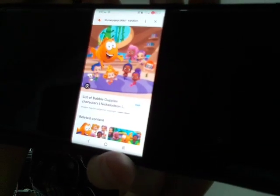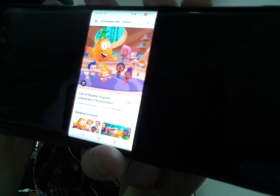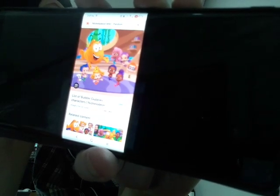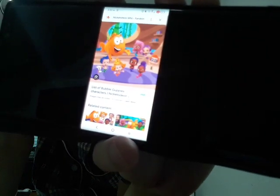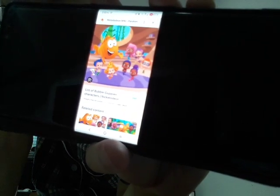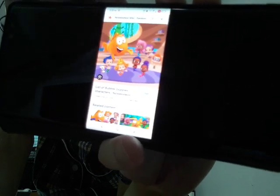Hi Steve! Where are the Bubble Guppies? I'm Molly. I'm Una. I'm Nani. I'm Zoolie. I'm Gobi. I'm Gil. I'm Dima. I'm Mr. Grouper. And this is our dog, Bubble Puppy.